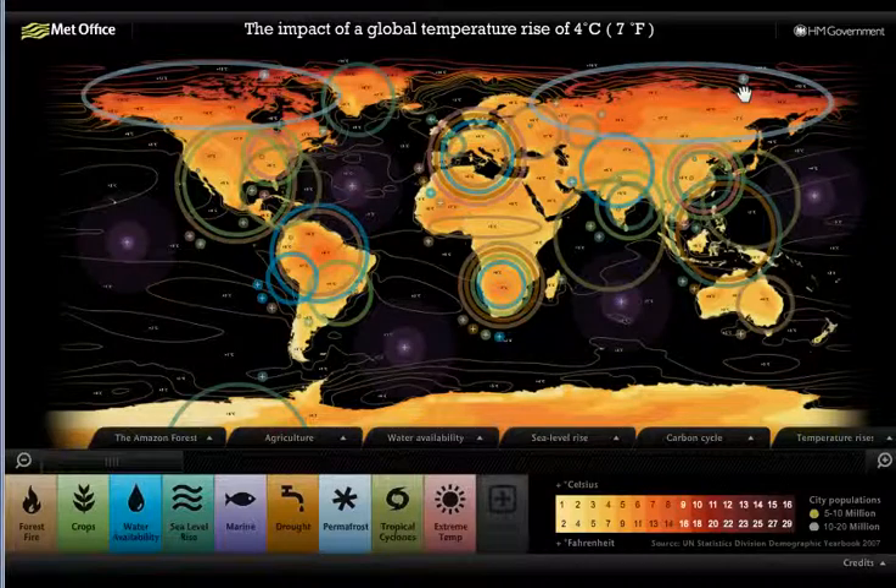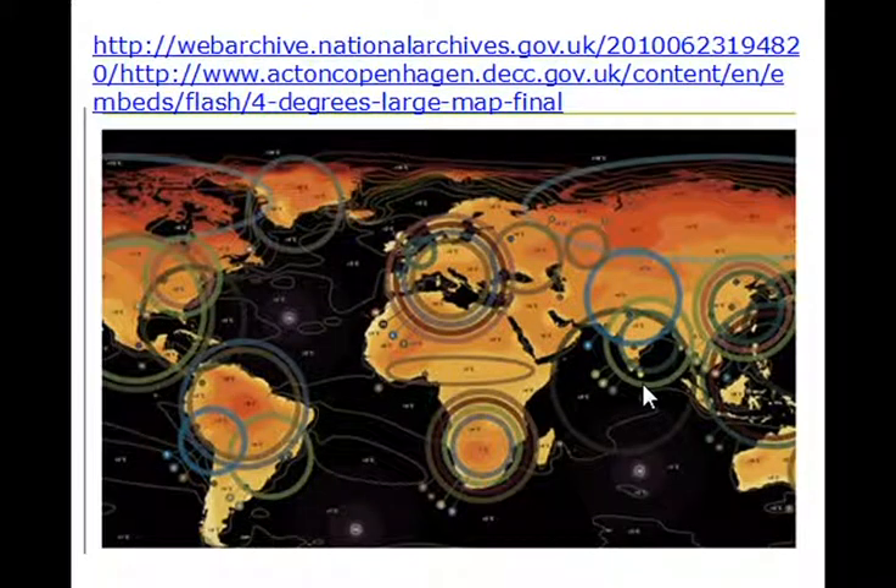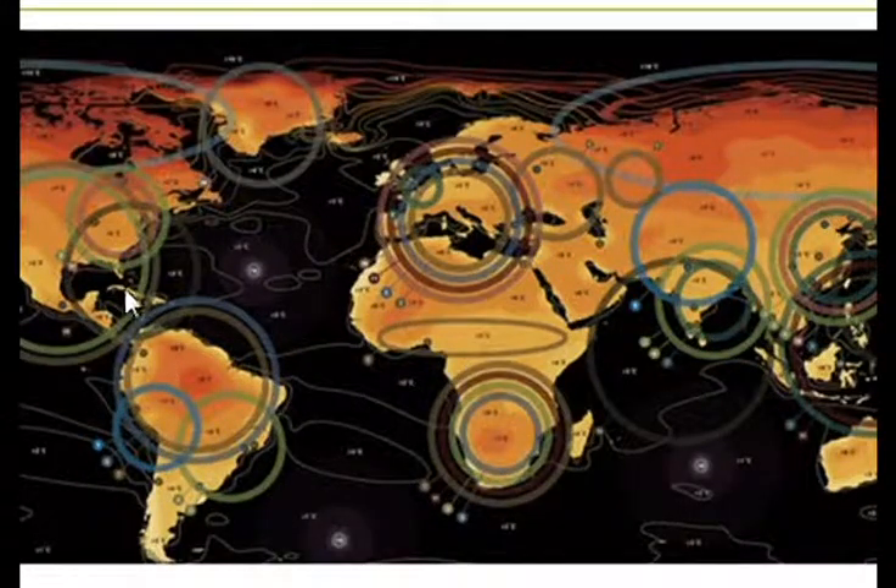Here we are with the Met Office's map — the impact of a global temperature increase of 4 degrees C. This is the website of the interactive, high-definition map, and it's only available in the National Archive. The various circles on the map represent different impacts that occur at a global average temperature of 4°C and where they occur, and you can explore these through the interactive website.